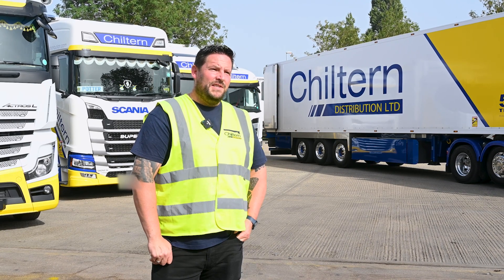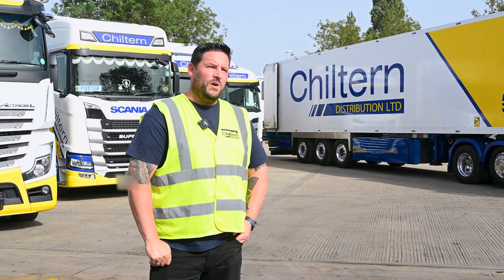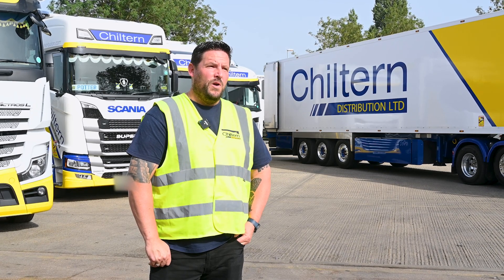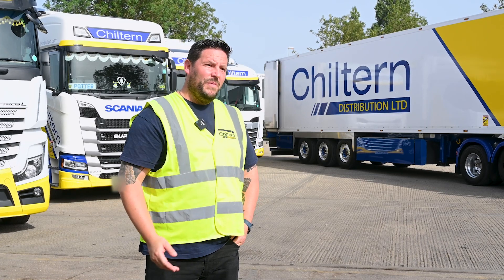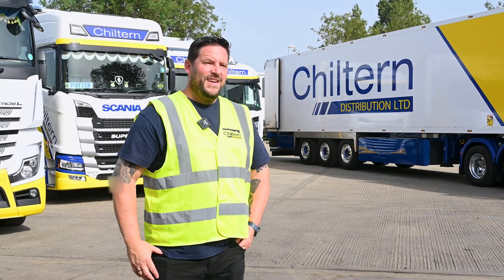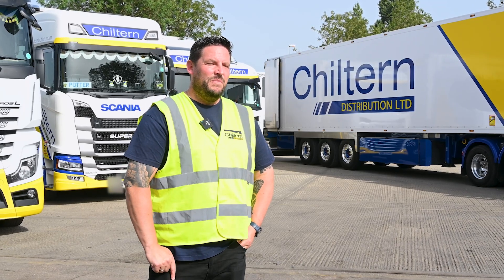Our vehicles we try to clean on a daily basis; the internal of the vehicle is at least two or three times a week. As you can appreciate, we're carrying perishable food product and pharmaceutical, so it's good to know that the customer can see a clean vehicle turn up and a clean inside of the vehicle as well, so they know that the product is going to arrive in a clean, professional, and safe manner.